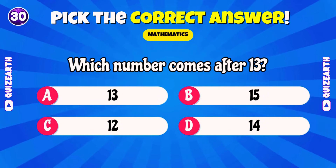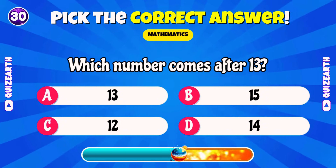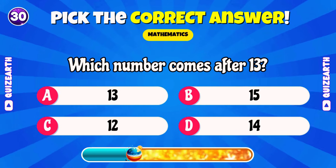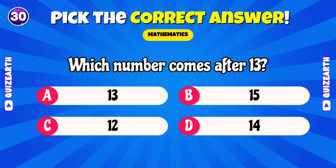Which number comes after 13? Fantastic! 14!